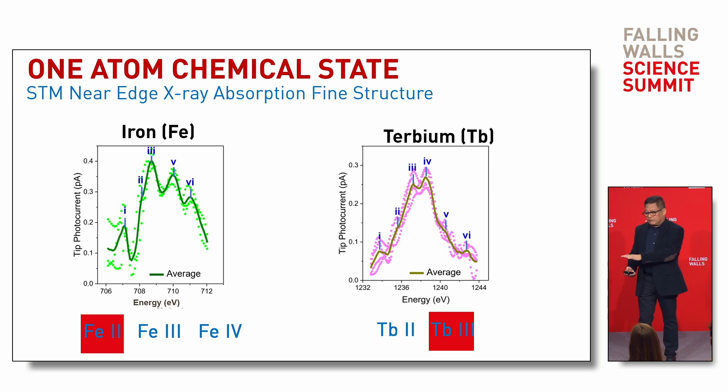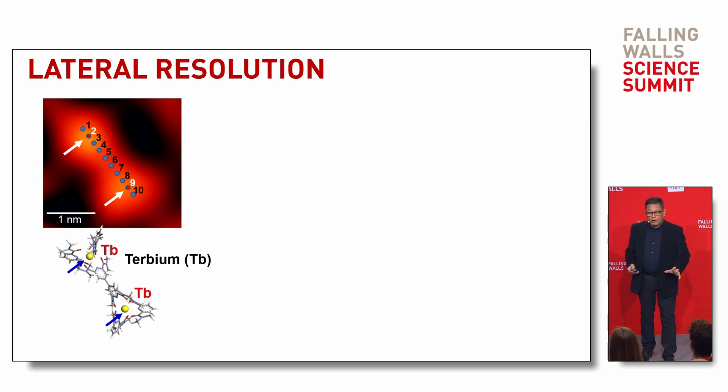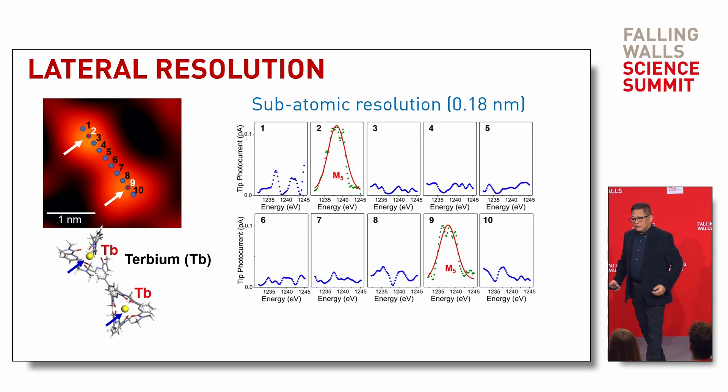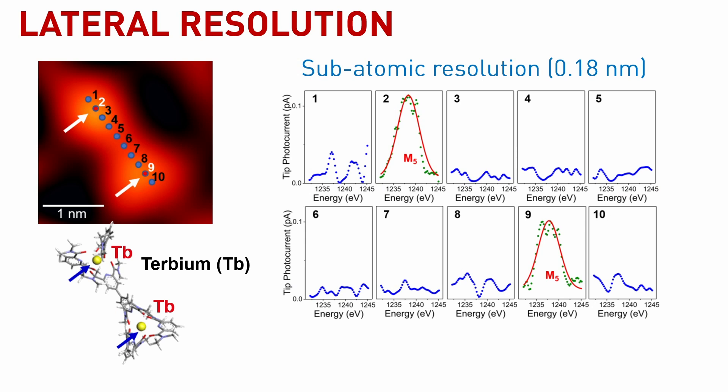We can also find a particular atom inside a molecule. In this case, we have a molecule containing two terbium atoms located at positions 2 and 9. We took spectra at 10 points, each spaced 1.8 ångströms (0.18 nanometers) apart. The red peak — the signature of terbium — appears only at positions 2 and 9; the rest show only noise. So we can now identify individual atoms inside a molecule, even when surrounded by other atoms.